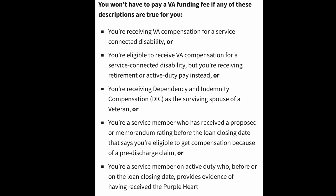The third would be if you're a surviving spouse of a veteran that's receiving indemnity or dependency compensation. The fourth would be if you received a memorandum rating prior to the close of the loan stating that you're eligible for compensation based on a pre-discharge claim. But the fifth one — and the focus of our video today — is if you are an active duty service member who can provide evidence prior to the close of your loan that you have received a Purple Heart.